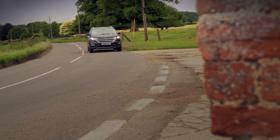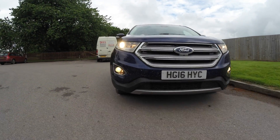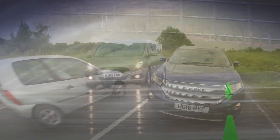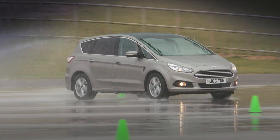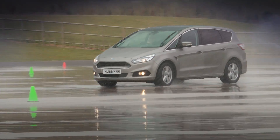Many buyers will want to tow with the Edge and it can pull up to two tonnes with relative ease. It comes with forward adaptive steering designed to make low speed manoeuvring somewhat easier whilst retaining fun at higher speed. We put an AWD S-Max through its paces at the Thruxton skid pan recently with impressive results, as our YouTube channel shows.